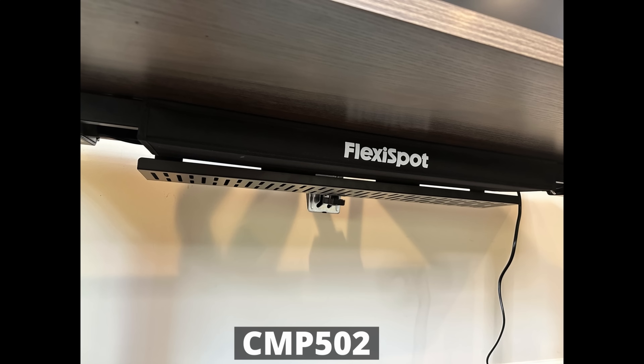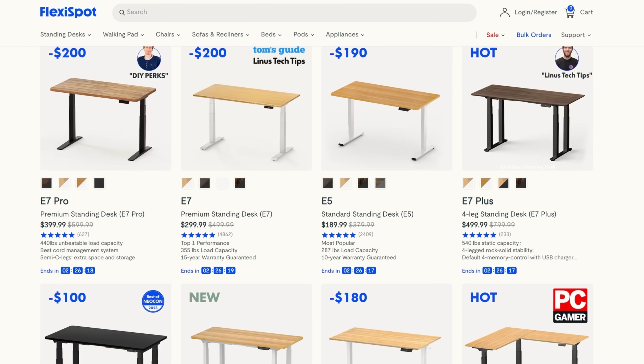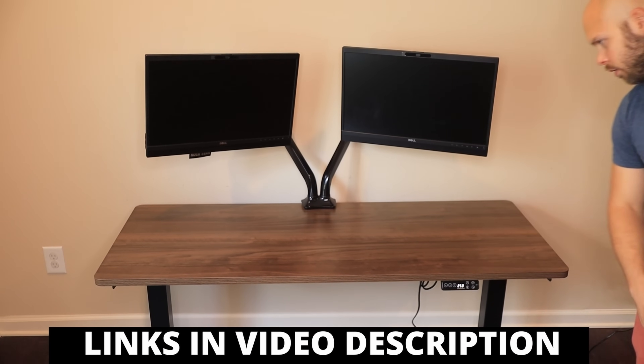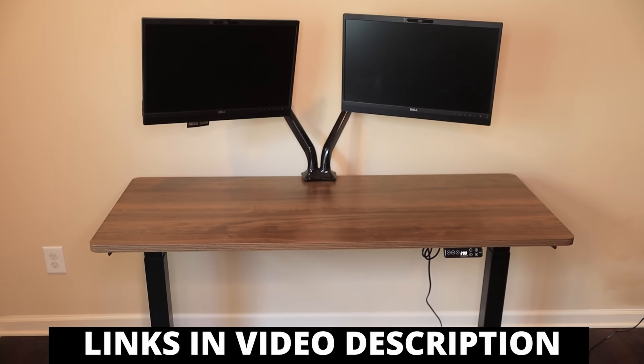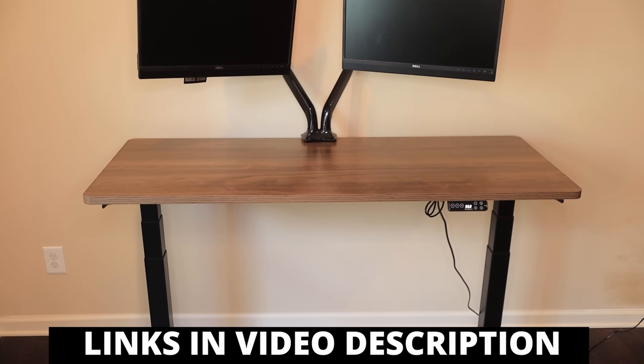FlexiSpot also offers accessories like an anti-fatigue mat for when you're standing, monitor mount arms so you can mount your monitors on the desk, and cable management trays you can install underneath for a super clean look. They offer a wide range of desks from the E7 Plus to the E7 to the E7 Pro, and if you're on a budget, you can go with the E5 model. Find out more information and save some money using my discount code in the video description. Thank you, FlexiSpot, for sponsoring today's video.